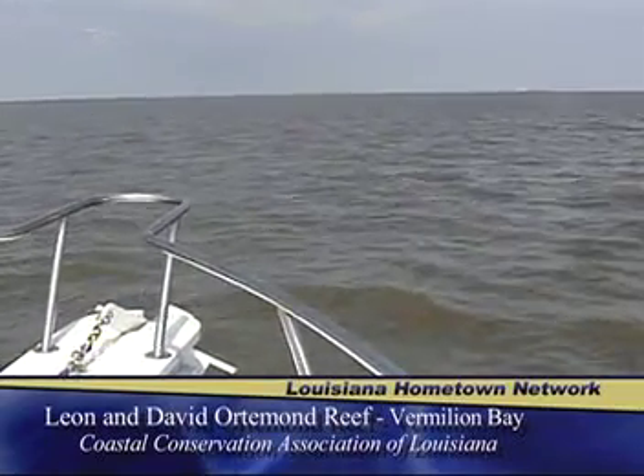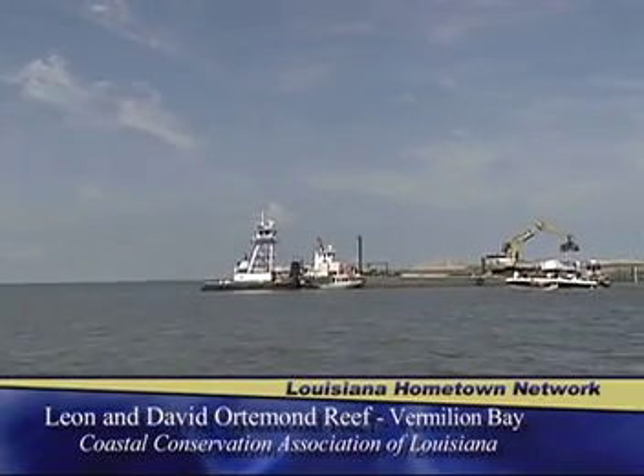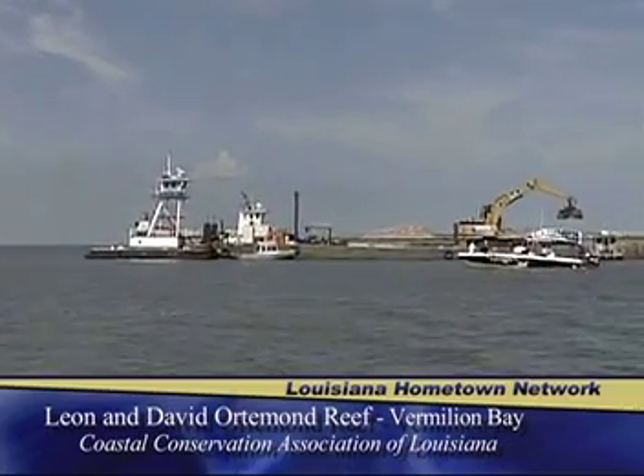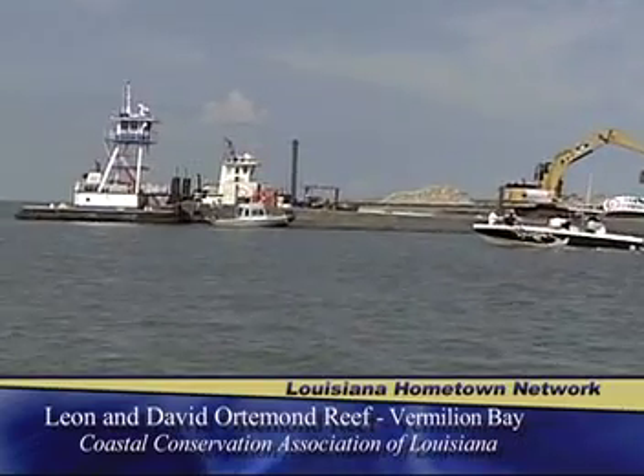Coastal Conservation Association of Louisiana is the state's largest conservation group. It's a non-profit organization dedicated to preserving and enhancing the marine resources for future generations.